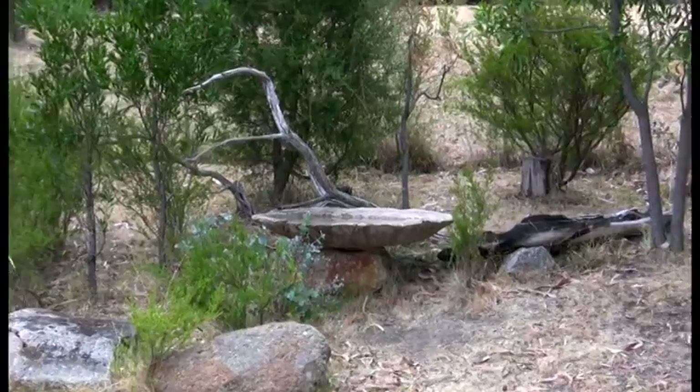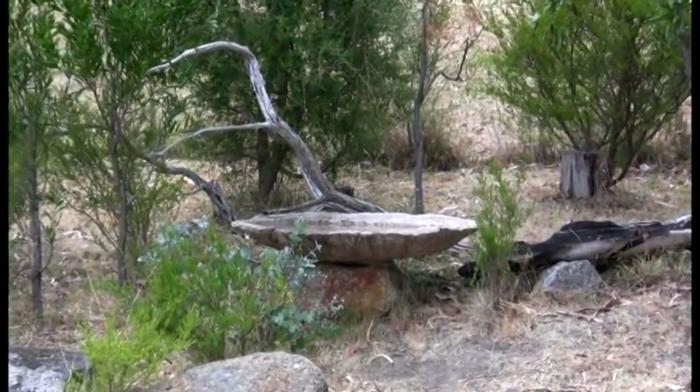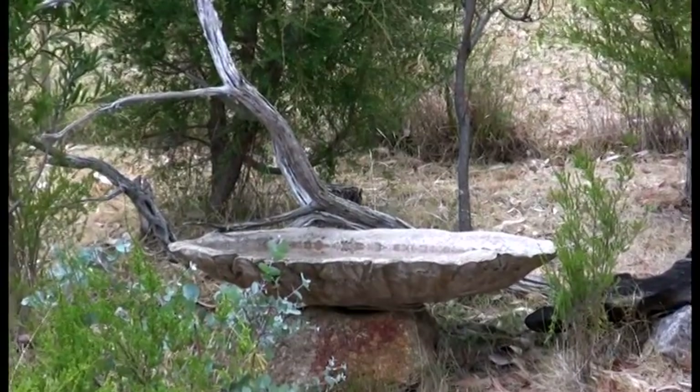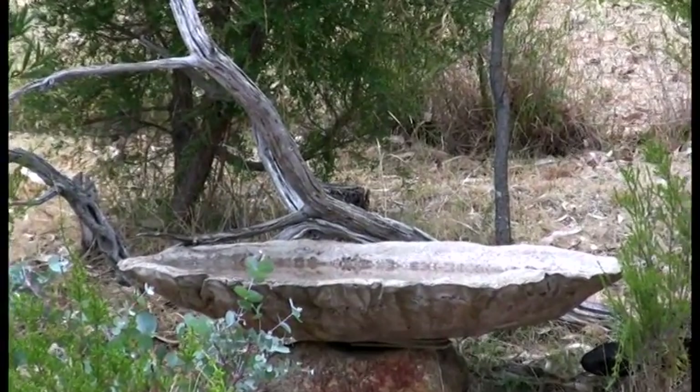It's midsummer in Australia and on the edge of a forest in central Victoria I've made a bird bath. In just one day, let's see what it attracts.